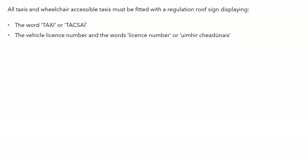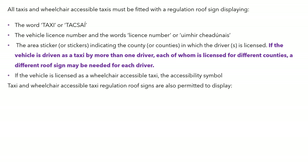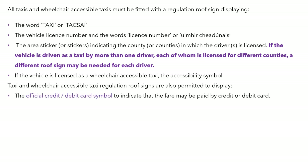The regulation roof sign has the word 'taxi' or its Irish equivalent 'tacsaí', the vehicle licence number and the words 'licence number' or its Irish equivalent 'uimhir ceadúnais', and the area sticker or stickers indicating the county or counties in which the drivers are licensed. If the vehicle is driven by more than one driver each licensed for different counties, a different roof sign may be needed for each driver. If it's a wheelchair taxi, the accessibility symbol is important, and the regulation roof signs are also permitted to display the official credit or debit card symbol.